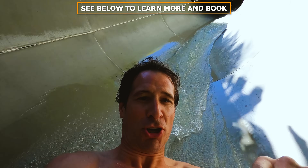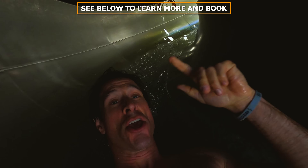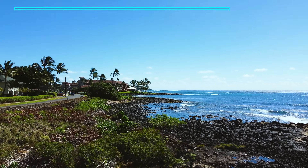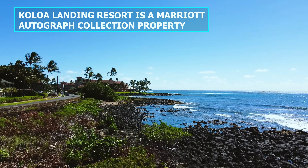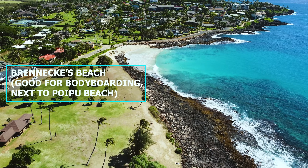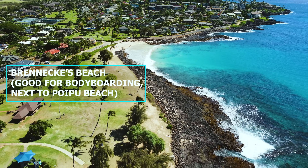If you're interested in learning more about this hotel, click the link in the description below. While we are enjoying some time at the pool today, let me tell you a few more things about South Kauai, the Poipu area, more things to do, and why we like staying here. If the pool is not on your agenda and you want to see more of what's in the area, there's plenty to do.